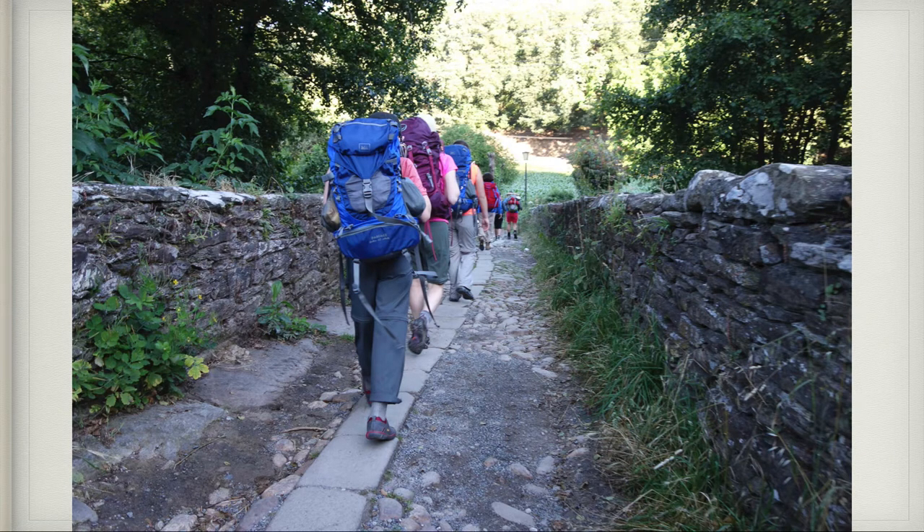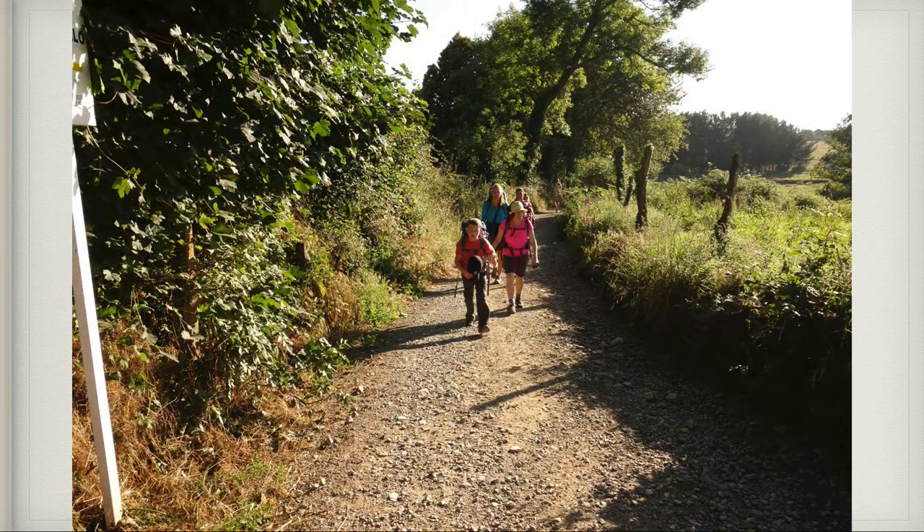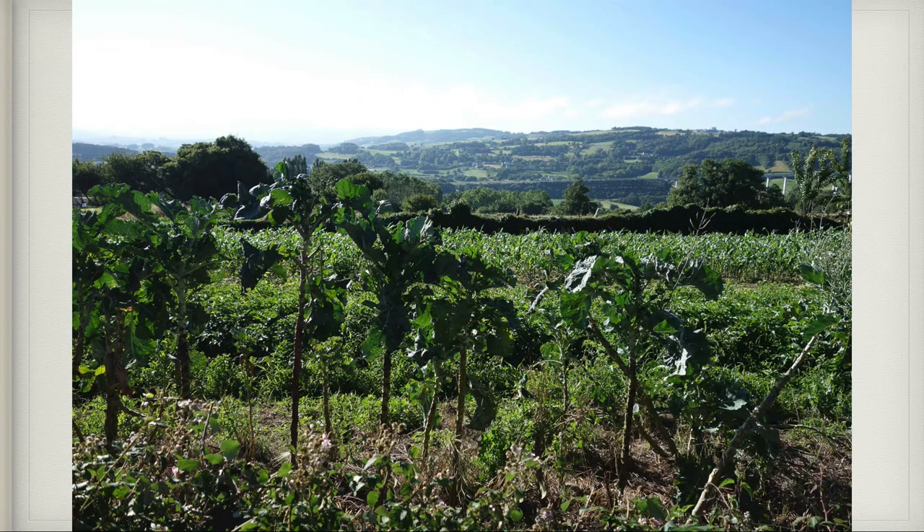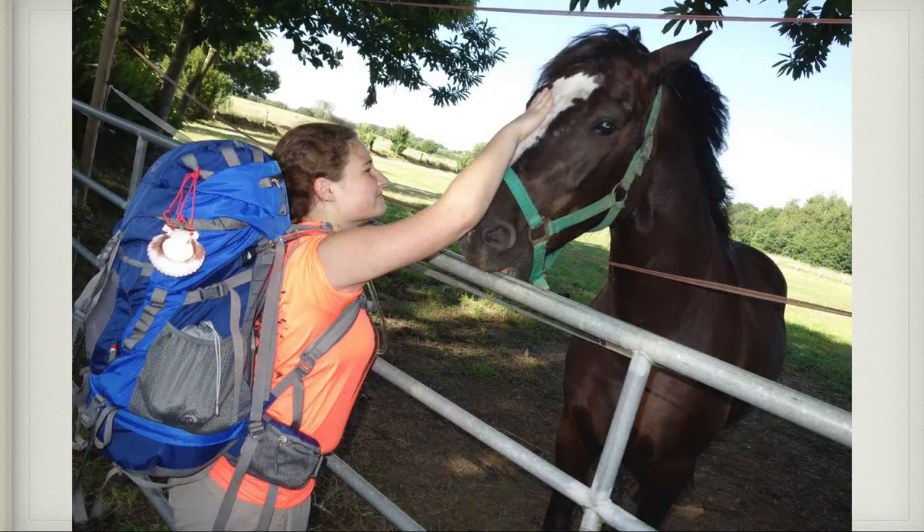Here we are on a little brick pathway — it is just beautiful. When we started off that morning there were numerous other pilgrims with us; at times we'd be alone and at times we'd have other people walking with us through the beautiful countryside. Sometimes we'd meet new friends along the way — here I met this horse when we took a rest break and I was really excited to pet it.